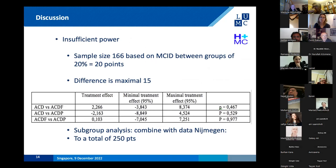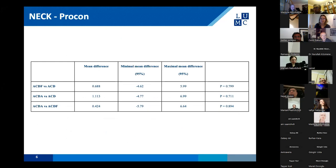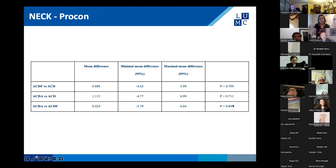One could argue we had insufficient power, since we calculated a required sample size of 166 based on a minimal clinically important difference of 20 points. The maximal difference we found was 15 points. However, looking at the treatment effects between groups they were really very low. We combined our data with a systematic review performed simultaneously in Nijmegen in the Netherlands, which compared the same three groups with the same setup. With a combined total of 250 patients, the mean differences between groups were really very small, none significant, so two years after surgery the differences between the three groups are negligible.